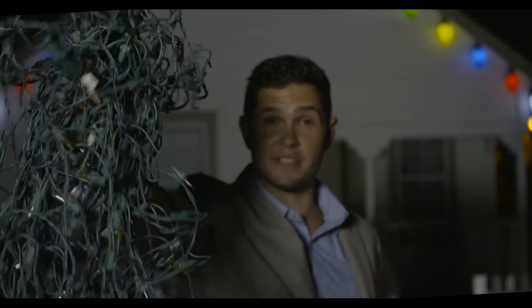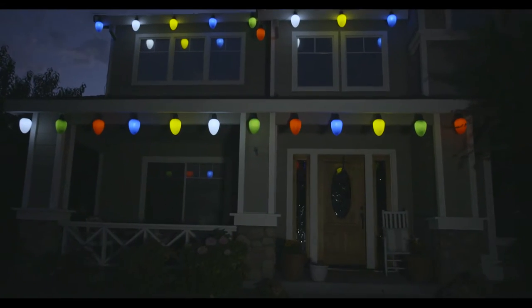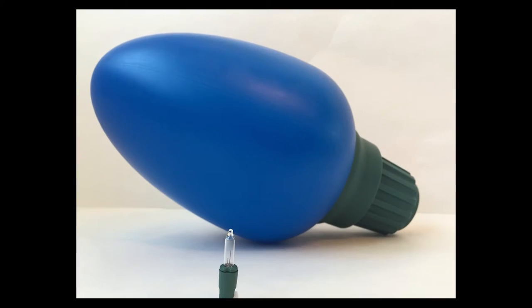You can see my lights from space! Introducing Really Big Lights. Each light is over 14 inches tall and six inches wide. They really pop at night, and unlike traditional lights, they're actually visible during the day. The days of really small lights will soon be behind us.